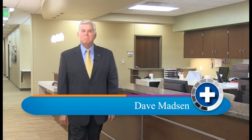I'm Dave Madsen with the St. Luke's Medical Minute. Today we're going to be talking to Dr. John Peacock about a potentially life-saving series of screenings: cardiology done in a day.